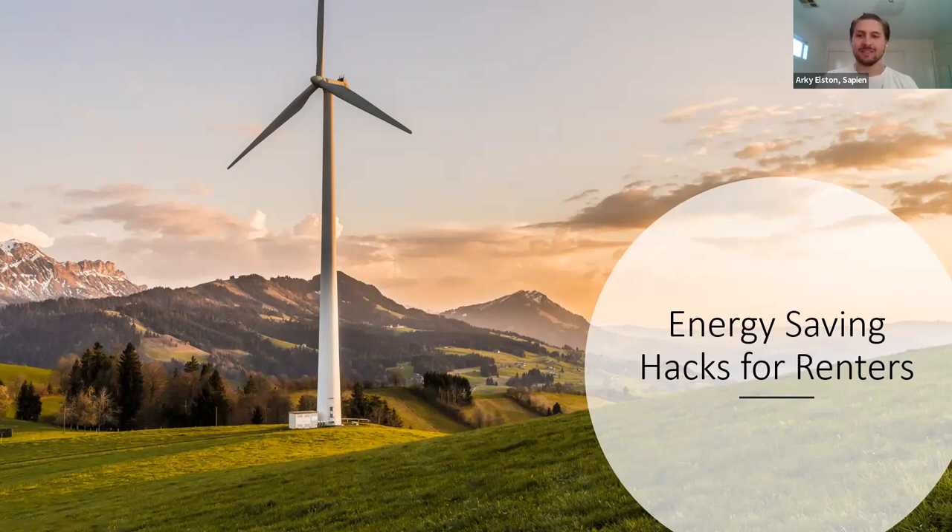Thank you everyone for tuning into our session tonight. Hope you guys get a lot of value out of this. Today we're focusing on energy saving hacks for renters and I'll dive straight in.